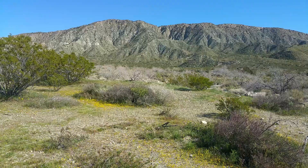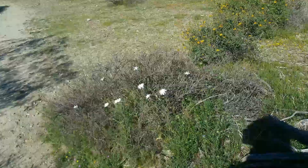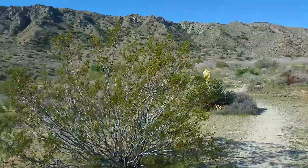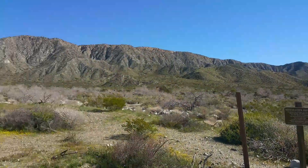Hello everyone. I am here at Mission Creek Preserve in Desert Hot Springs, and holy moly this place is beautiful. This place is literally covered top to bottom in flowers everywhere. Flowers as far as the eye could see. This place is unbelievable.